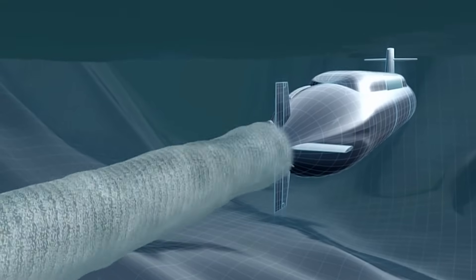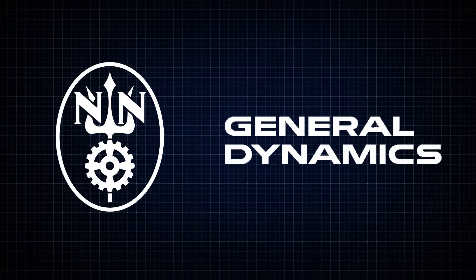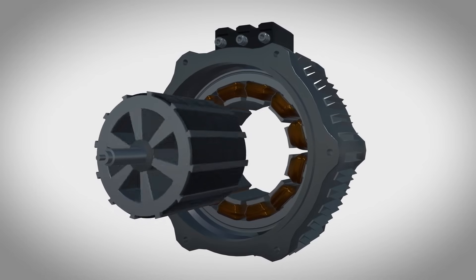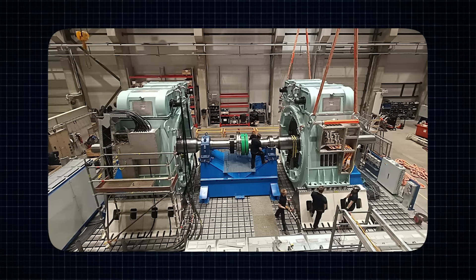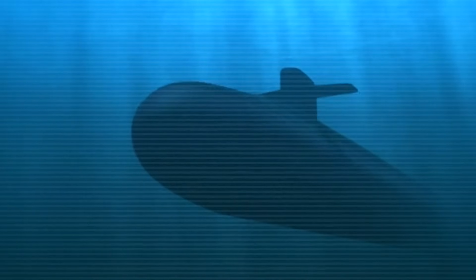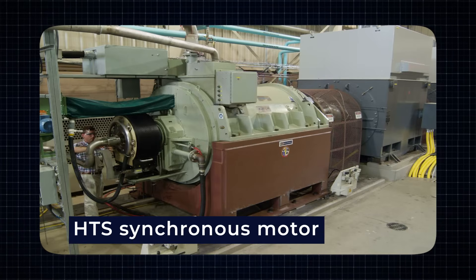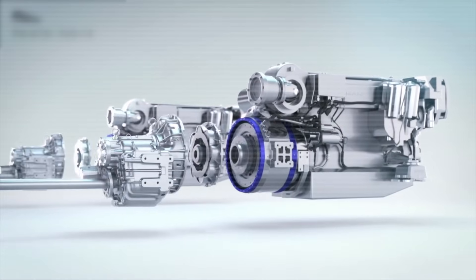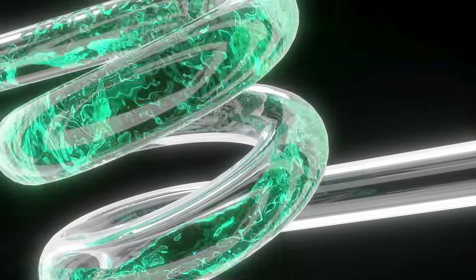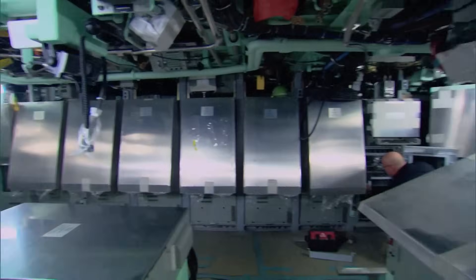The United States Navy is now looking into advanced types of electric motors for its future submarines. One type being developed by General Dynamics and Newport News Shipbuilding is the permanent magnet motor. These motors use powerful magnets to create rotation instead of relying on bulky mechanical parts, making them smaller, quieter, and more energy efficient — perfect for submarines that need to move silently. American Superconductors and General Atomics are also developing a high-temperature superconducting synchronous motor that uses special materials to carry electricity with almost no energy loss, allowing the motor to be very powerful while staying compact.